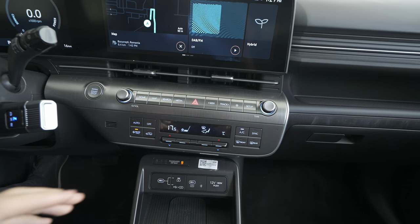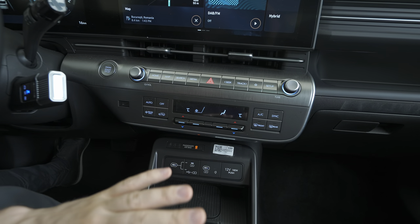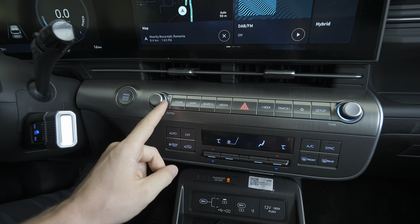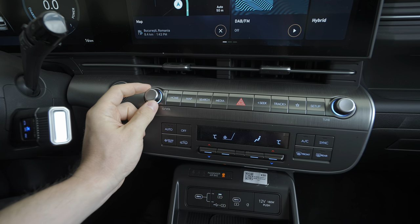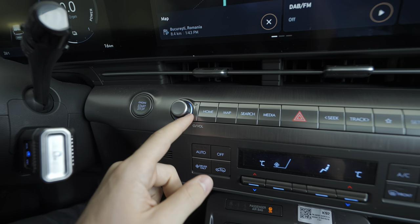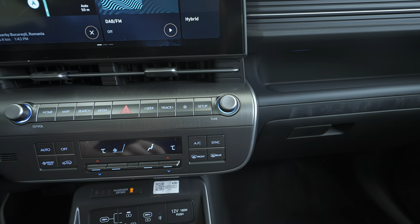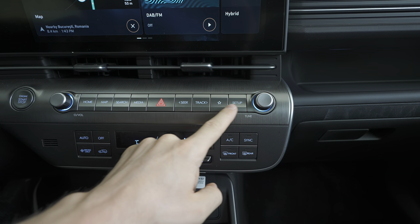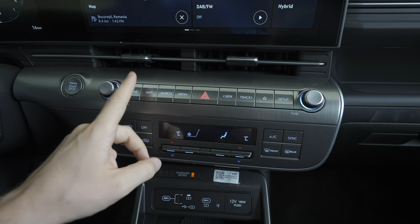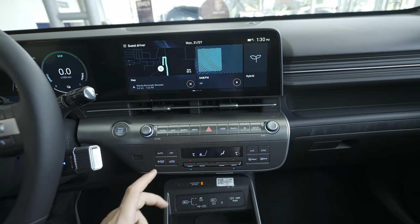You can turn off the climate by pressing this button. Then there's the start-stop engine button. Here we have the volume, and you can close the navigation from here. There's ambient light around it. On the side you can change stations, and there are physical buttons for hazard light, media, search, map, home, tracks, and setup — shortcuts for the multimedia system.